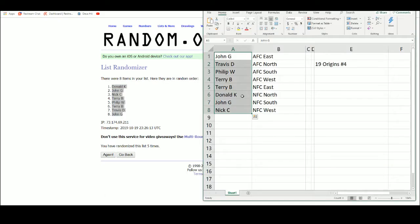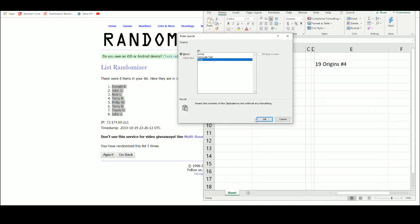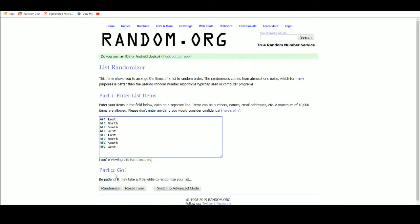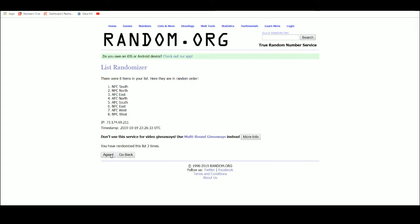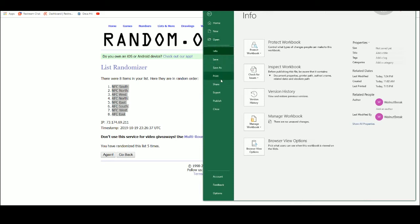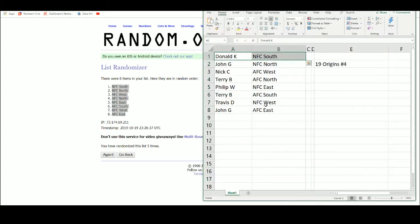Donald K up top, John G on the bottom. AFC East, North, South, West; NFC East, North, South, and West. NFC South up top, AFC East on the bottom. Donald K with the NFC South. John G, NFC North. Nick C with the AFC West. Terry B, AFC North. Phillip W, NFC East. Terry B, AFC South. Travis D with the NFC West and John G with the AFC East.